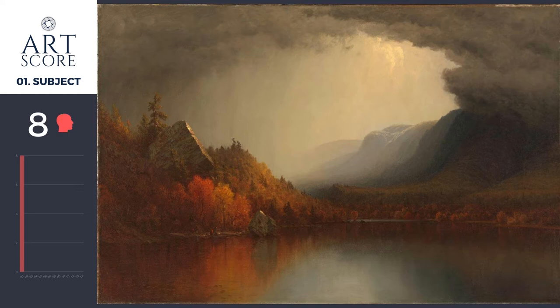We look at the painting and we see that there's a clear subject. There's a story — a relationship between the landscape, that mountain, that rock jetting out of the earth, and this coming storm. The landscape, you can tell, is embracing itself for the coming storm. We see a good use of medium.